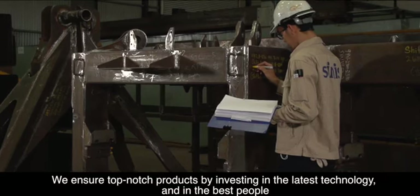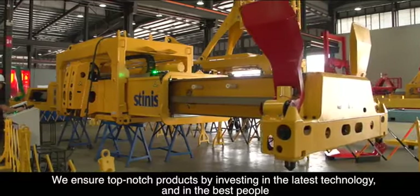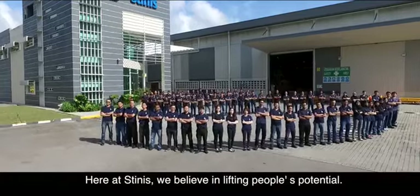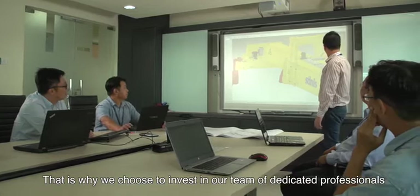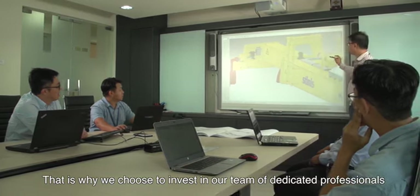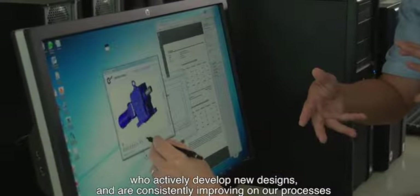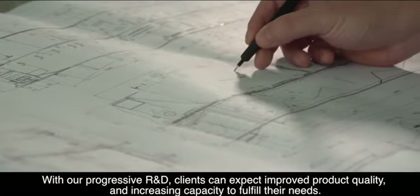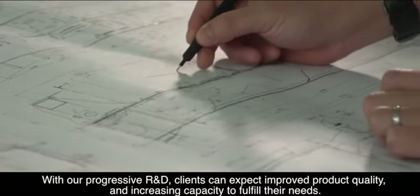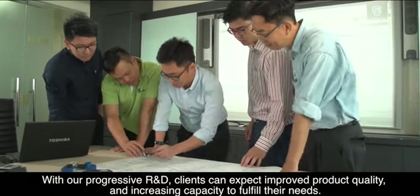We ensure top-notch products by investing in the latest technology and in the best people. Here at Stenas, we believe in lifting people's potential. That is why we chose to invest in our team of dedicated professionals who actively develop new designs and are consistently improving on our processes. With our progressive R&D, clients can expect improved product quality and increasing capacity to fulfil their needs.